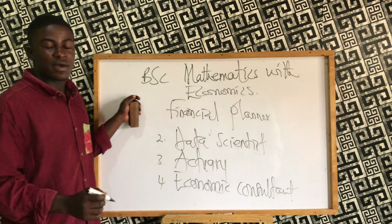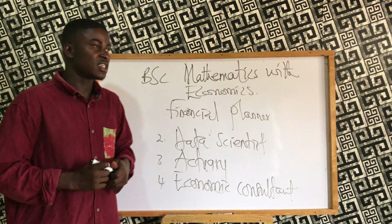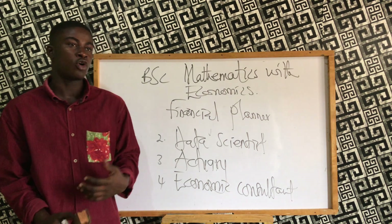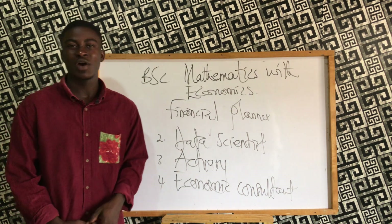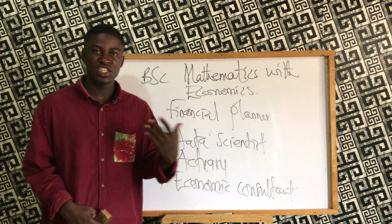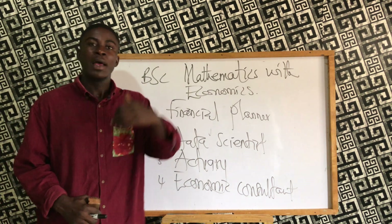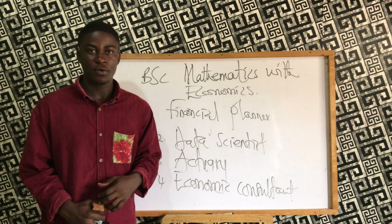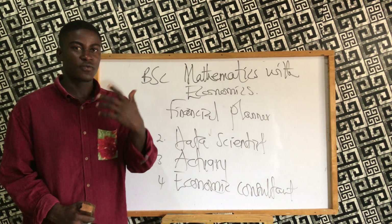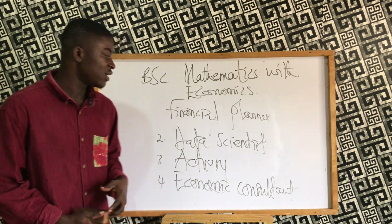A lot of people are making financial mistakes because they are not hiring financial planners in their own lives or businesses, which is why they incur a lot of financial losses. Financial planners help you plan your finances very well so that you avoid losses, and they identify financial opportunities that you might not even imagine on your own.